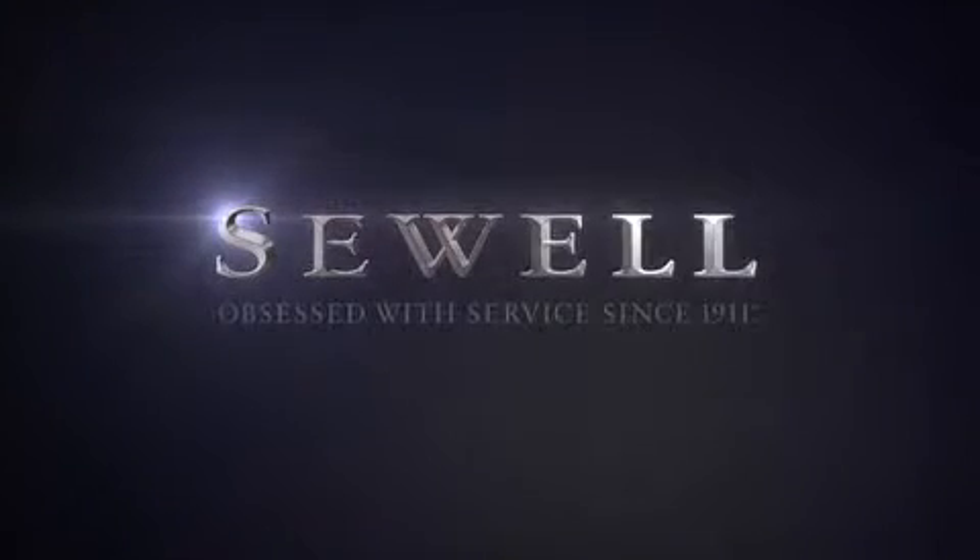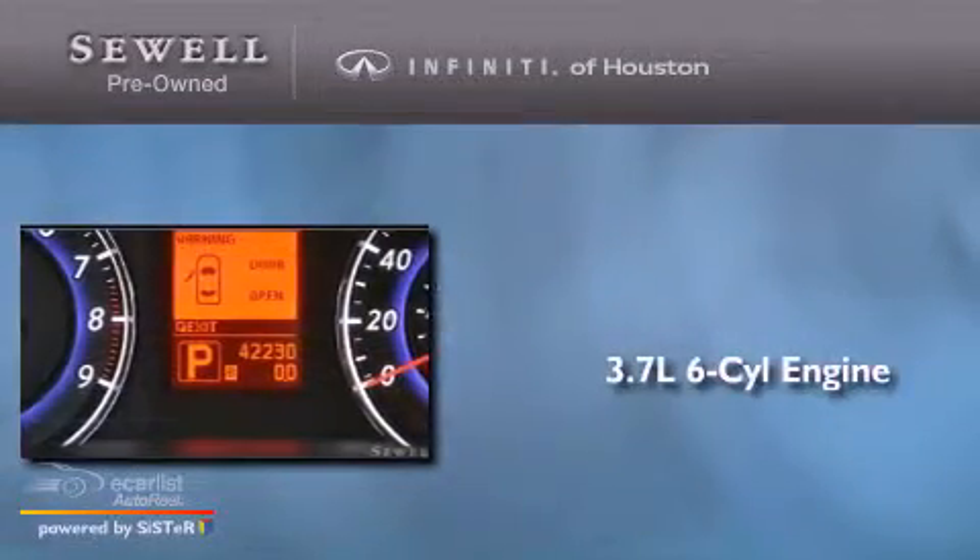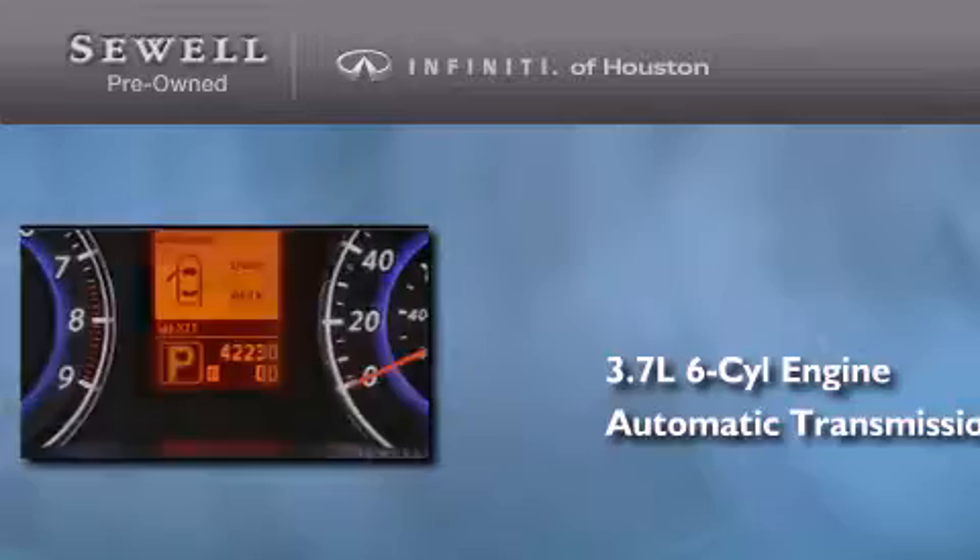Sewell, obsessed with service since 1911. This is a 2009 Infiniti G37. It features a 3.7-liter six-cylinder engine and an automatic transmission.